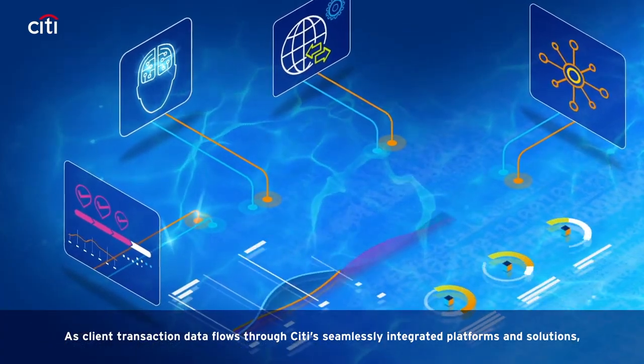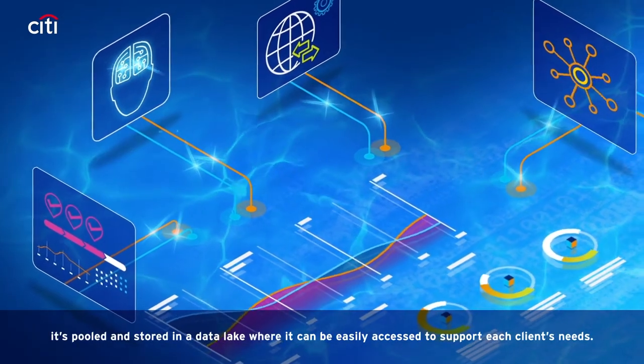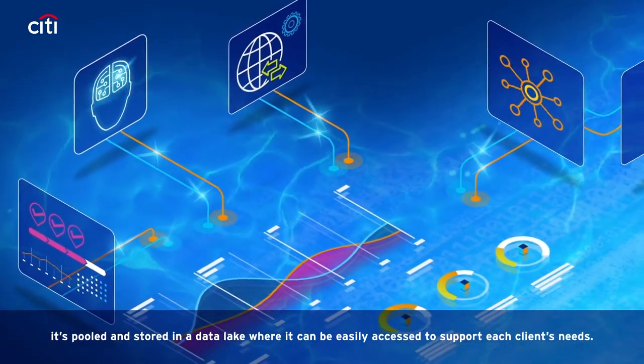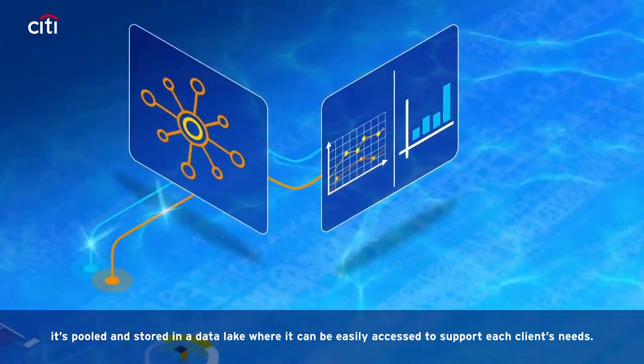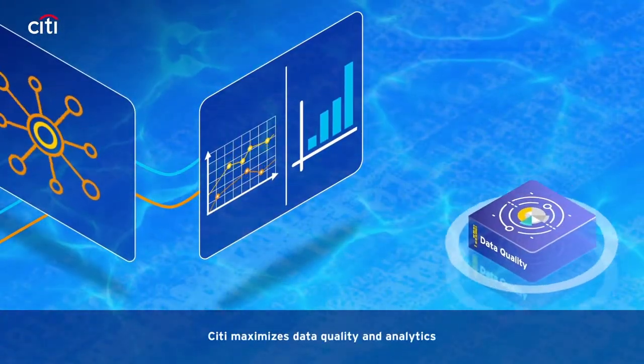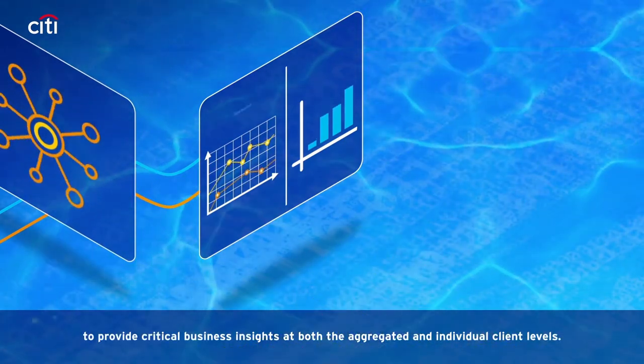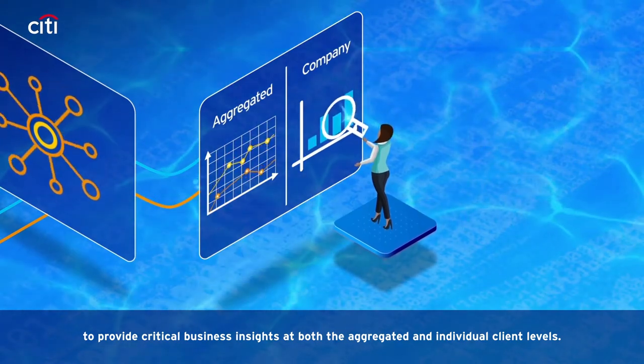As client transaction data flows through Citi's seamlessly integrated platforms and solutions, it's pooled and stored in a data lake where it can be easily accessed to support each client's needs. Applying sophisticated digital tools, Citi maximizes data quality and analytics to provide critical business insights at both the aggregated and individual client levels.